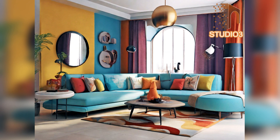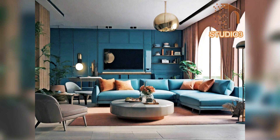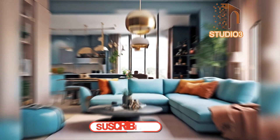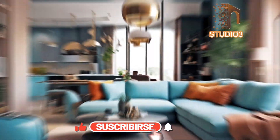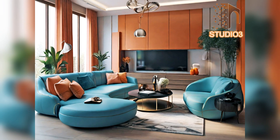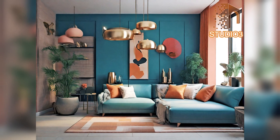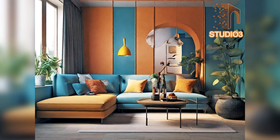Hey there, fantastic viewers — we're thrilled to have you join us here at Studio 3, your go-to destination for architecture and interior designing trending videos. Make sure to hit that subscribe button and ring the notification bell so you never miss out on the latest from Studio 3. Join our growing community and don't forget to connect with us in the comments — we love hearing from you.